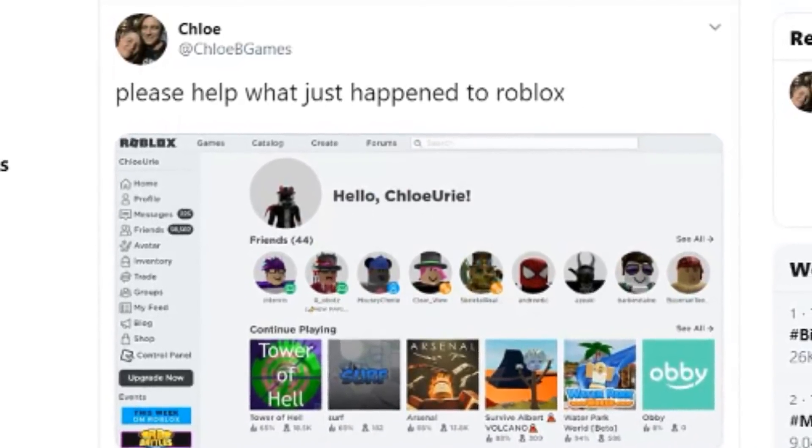Today is going to be another one of those days where we take a look at the UGC catalogue. But first, before I do that, I kind of want to show you something that I noticed last night. So when I actually noticed it, I made a tweet about it saying, 'Please help, what just happened to Roblox?'